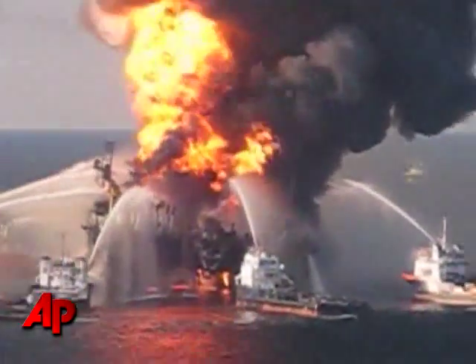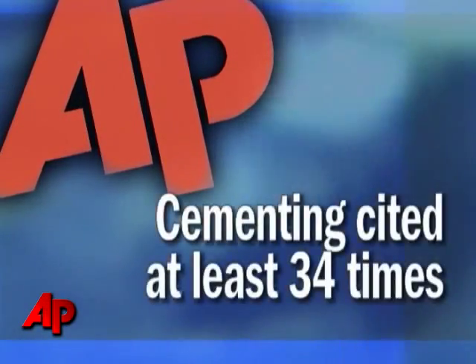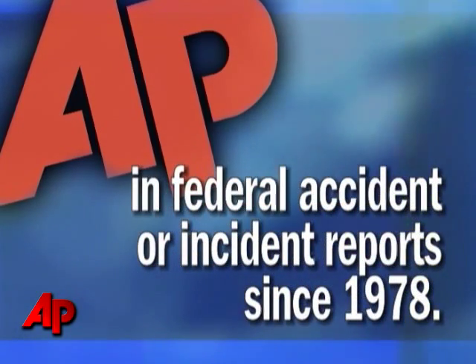Since then, the focus is turning to cement as a likely cause of the blast. It's used to protect an underwater well under severe pressure and temperature, but it can, and it has failed. An AP review shows cementing has been cited at least 34 times in federal accident or incident reports since 1978.